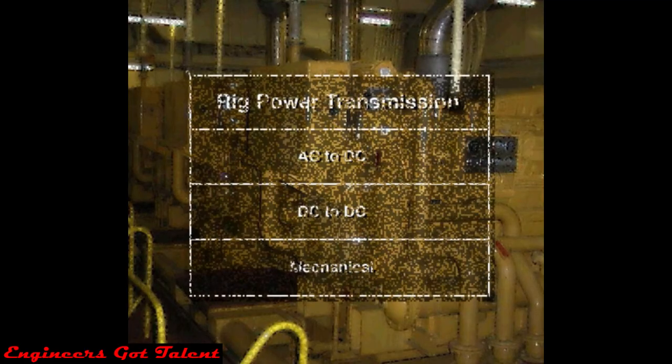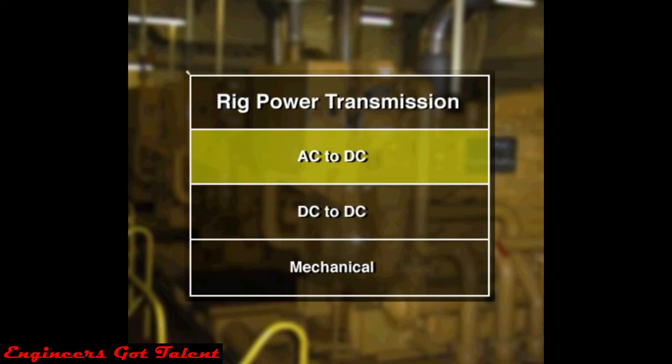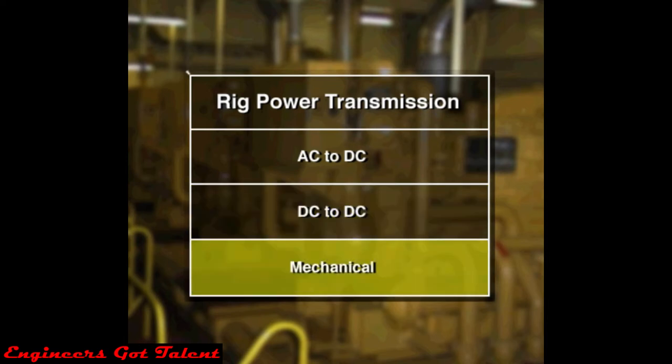There are three basic ways a rig distributes or transmits power: an AC to DC power system, or SCR power system; a DC to DC power system; and a mechanical power system.